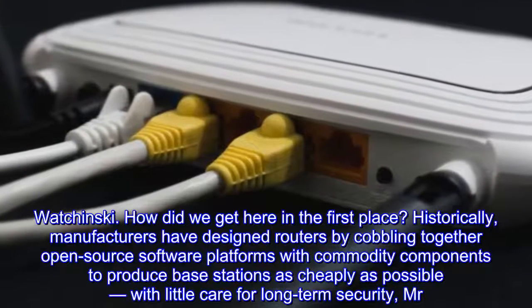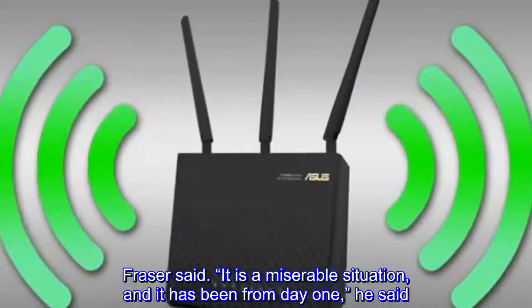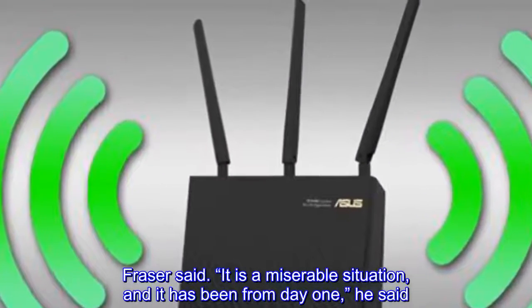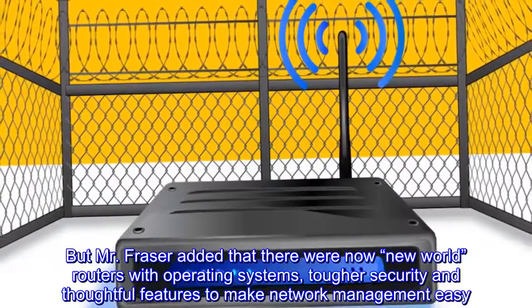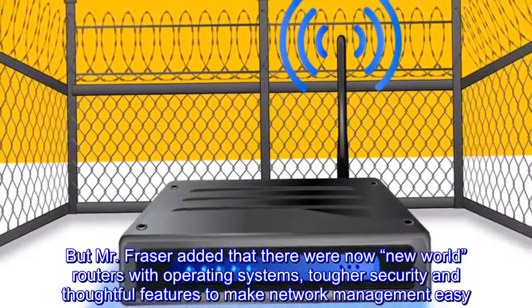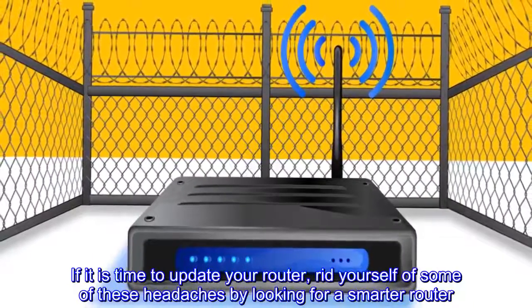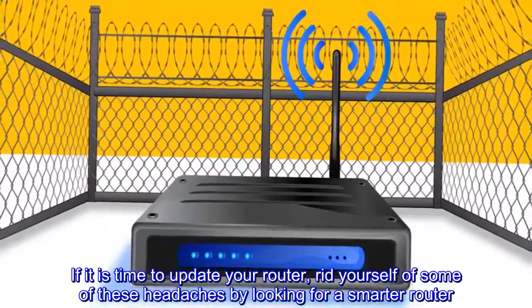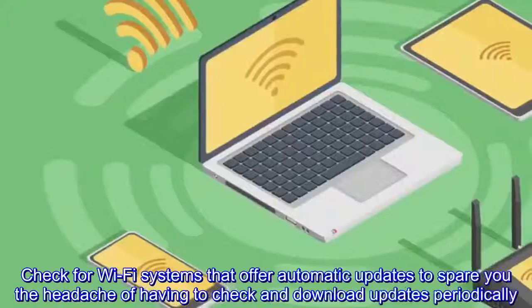How did we get here in the first place? Historically, manufacturers have designed routers by cobbling together open-source software platforms with commodity components to produce base stations as cheaply as possible, with little care for long-term security. 'It is a miserable situation, and it has been from day one,' said Mr. Frazier.